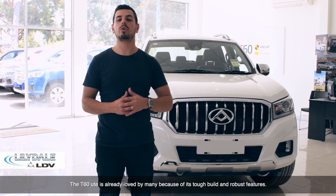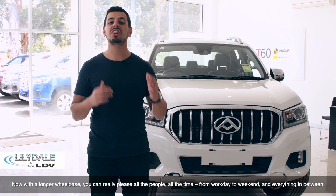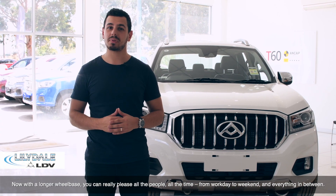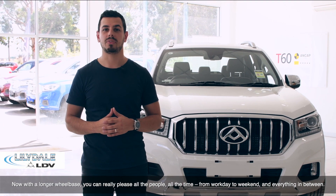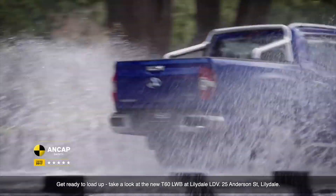The T60 ute is already loved by many because of its tough build and robust features. Now with a longer wheelbase, you really can please all the people all the time — from work day to weekend, and everything in between. Get ready to load up.